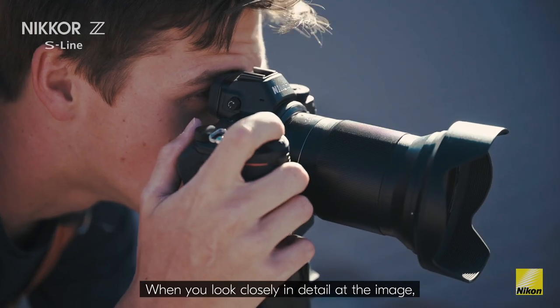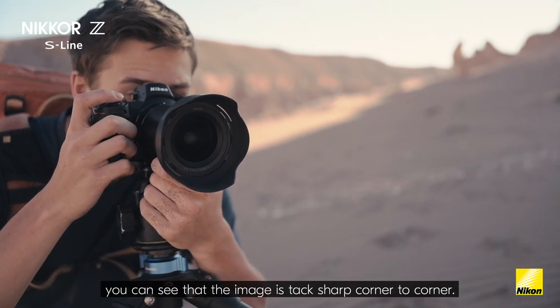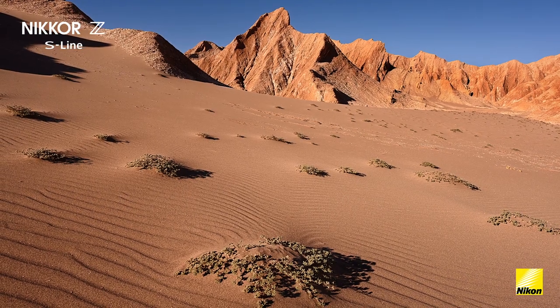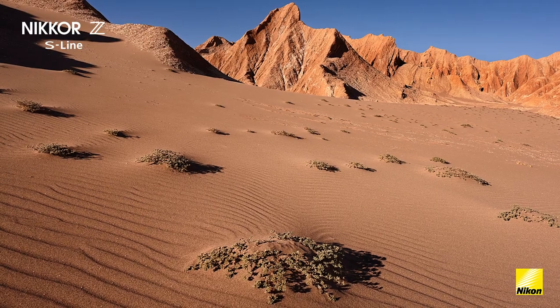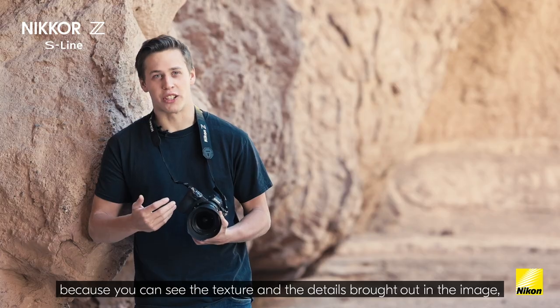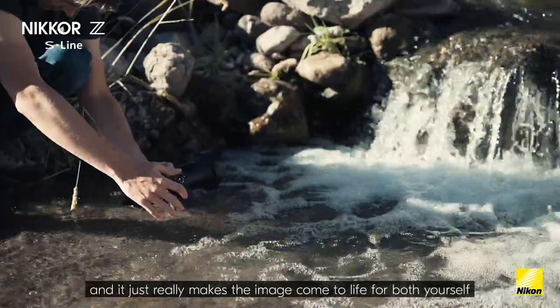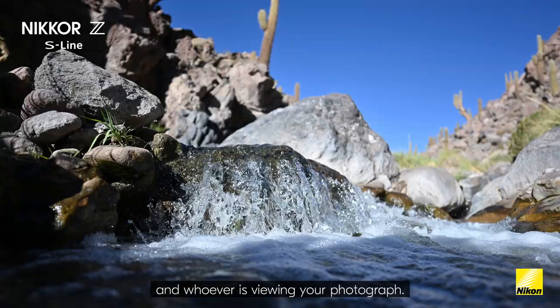When you look closely in detail at the image, you can see that the image is tack sharp corner to corner. Sharpness is very important to me because you can see the texture and the details brought out in the image, and it just really makes the image come to life for both yourself and whoever's viewing your photograph.